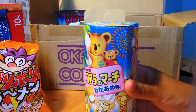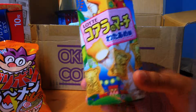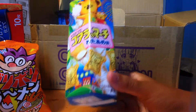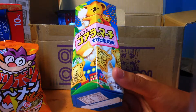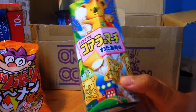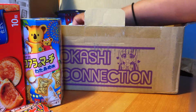Next up, I love these — these are koala cookies, and this is a cotton candy flavor, which I have not seen before. I've seen strawberry, banana, and chocolate, but not cotton candy. Basically it's a cookie with a filling inside and the filling tastes like cotton candy.